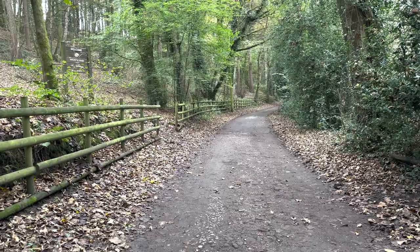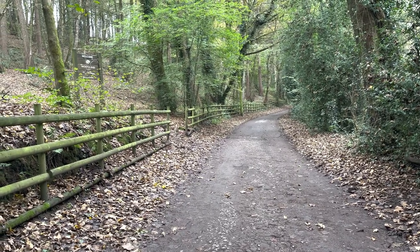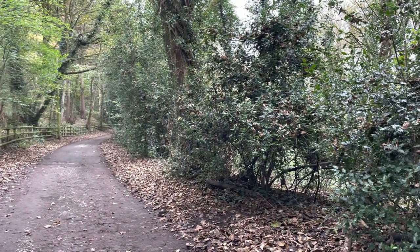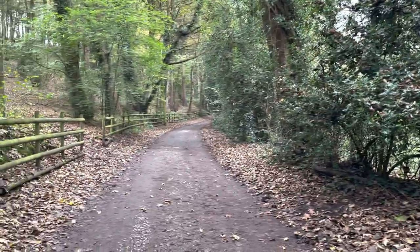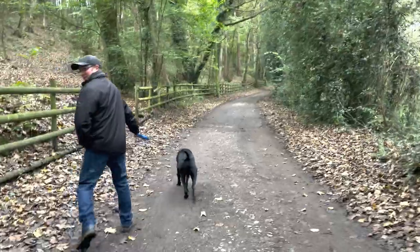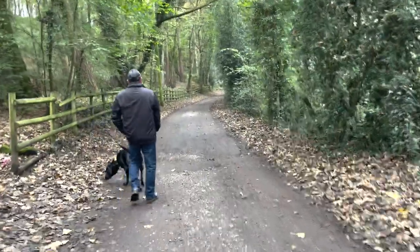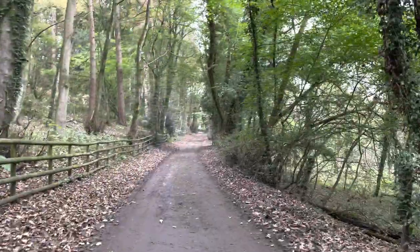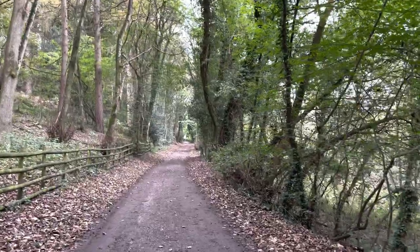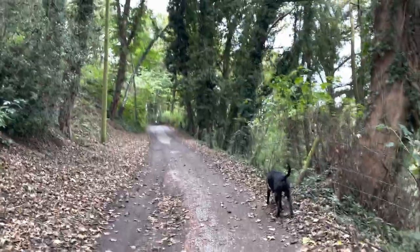We're just walking up this little road and then I think we need to branch off to the right in a bit. It's rather pretty, surrounded in beautiful woodland. We've got the black beast with us today and we've got the lad today as well. He's decided to come for a bit of a jaunt with us. The beast is showing us the way to go.